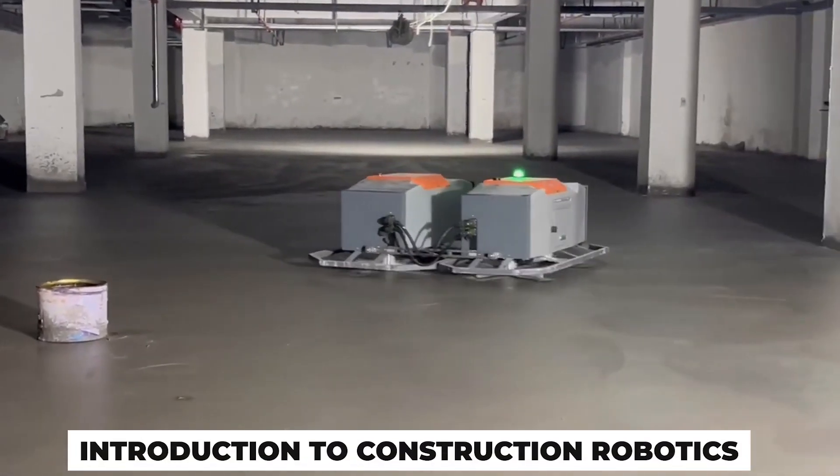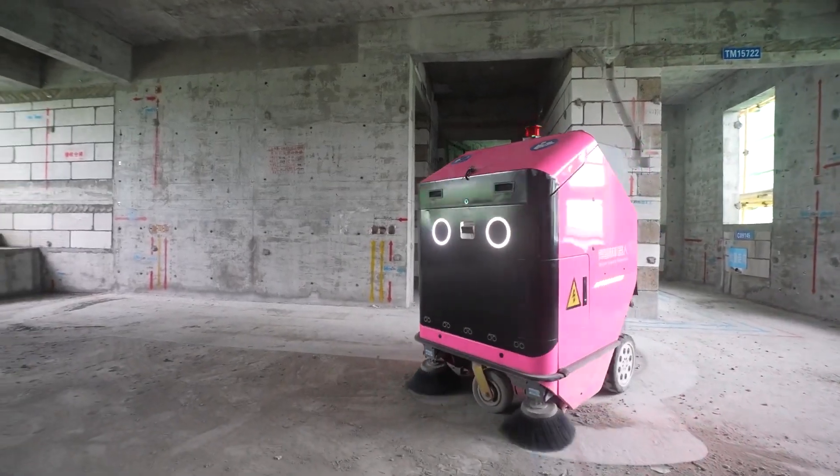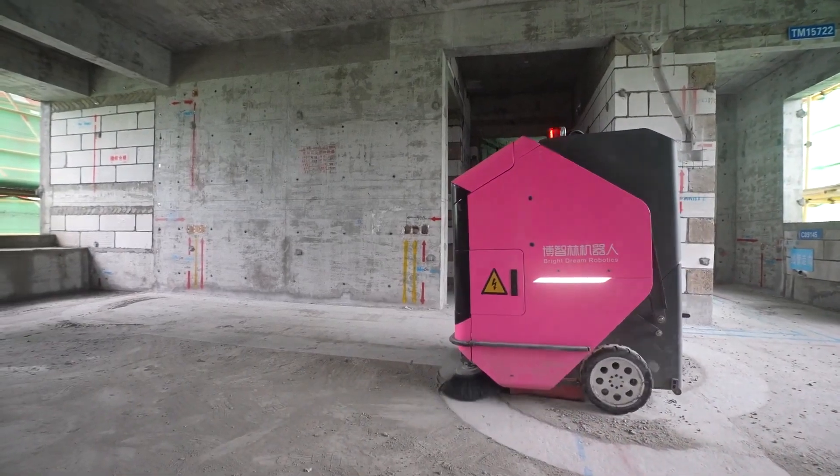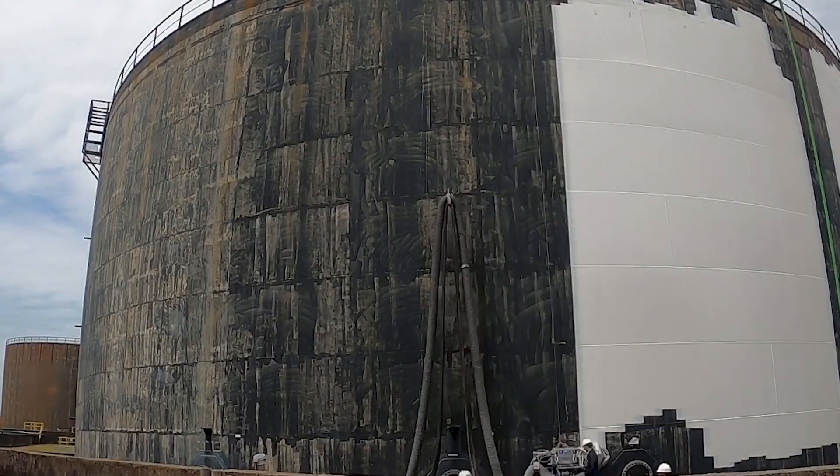Introduction to Construction Robotics. The construction industry has always been labor-intensive, with many tasks requiring significant human effort and precision. However, technological advancements are transforming the landscape.